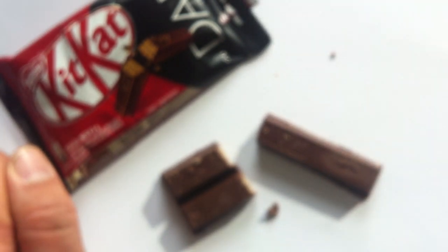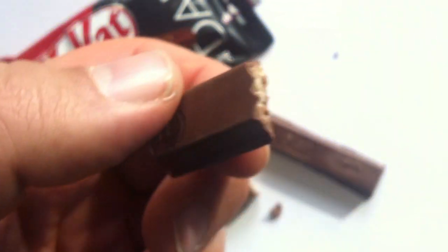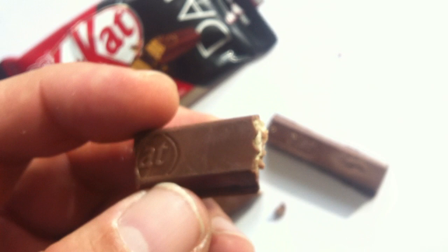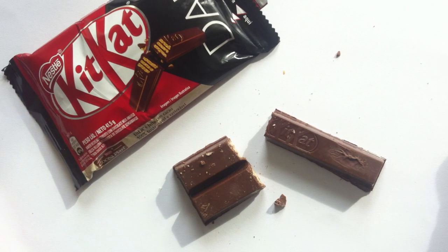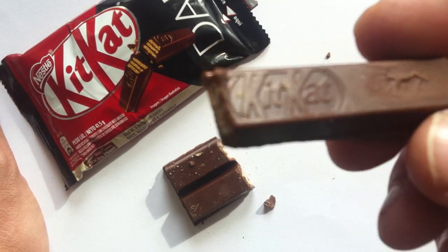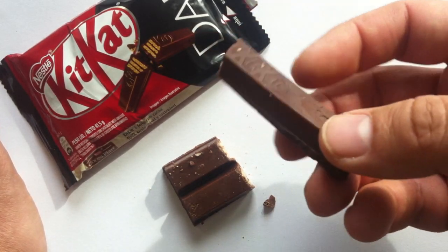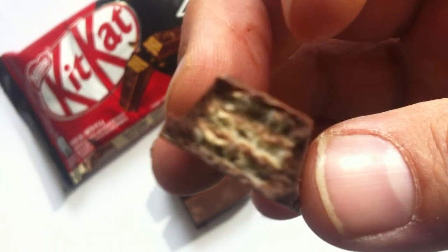Let's give it a taste. Mmm. Snappy. Yeah, that's dark. Real testament to the construction of Kit Kats in general. What a great bar. Even for someone like me who's not a huge fan of dark chocolate — I don't know if this is 70%, it doesn't seem that strong. Maybe it's just because there's a lot of other stuff going on inside here, like the wafers and everything.